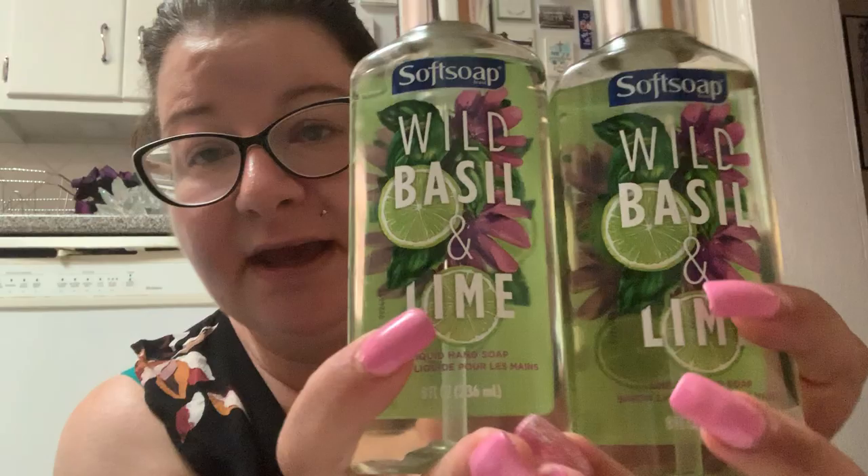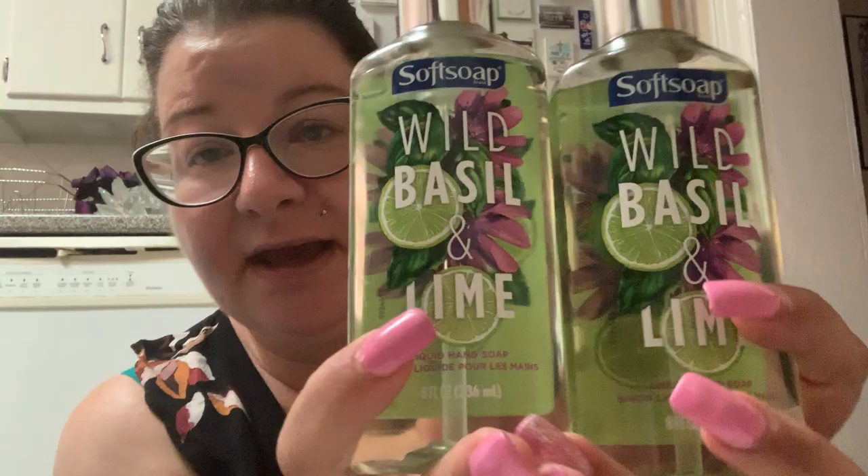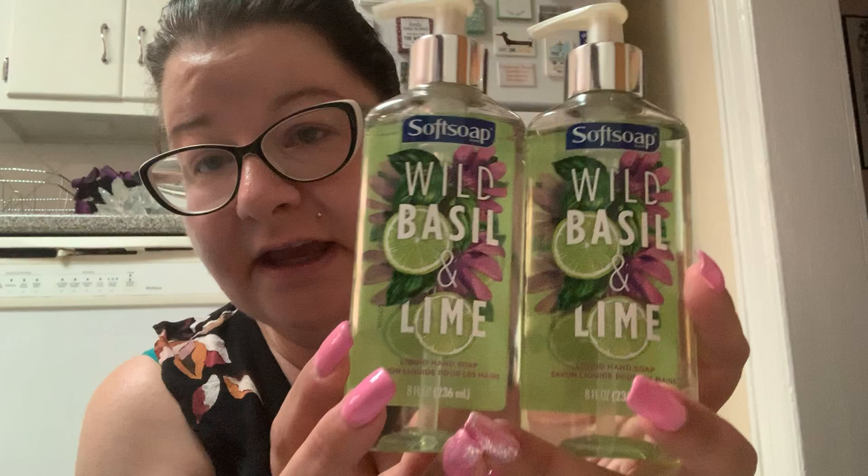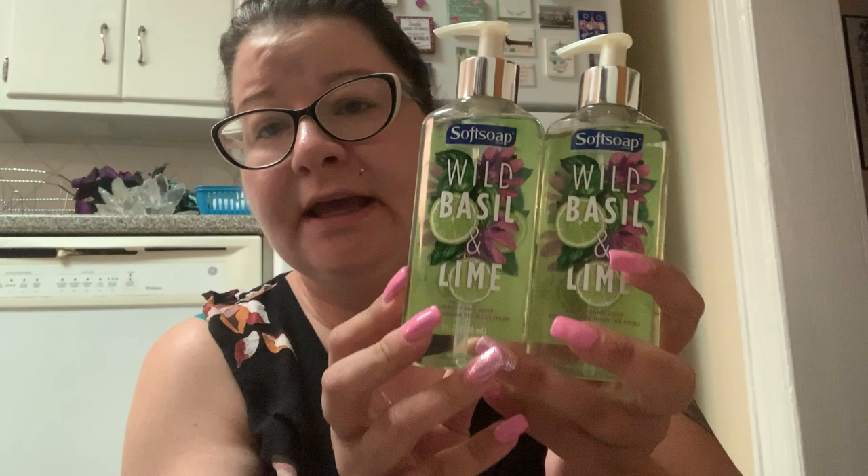Softsoap Wild Basil and Lime, and I just love the packaging on this. It is so pretty. They only had two left or else I would have bought easily a dozen of these, because not only are they super pretty, Softsoap is the name brand, but they're super pretty and I think they would be great for gifts and they smell really amazing.